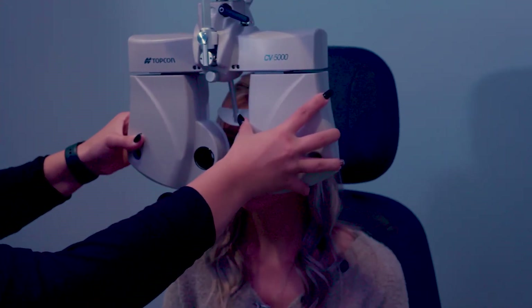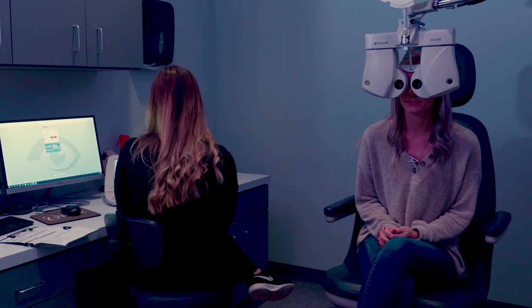The CV5000 in each lane would really be something for a practice that has eight lanes that are working. I think that's a big wow for the patient.